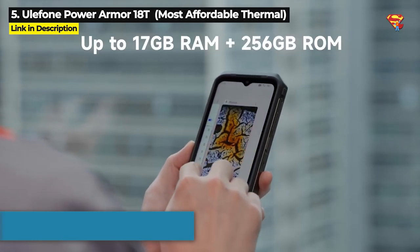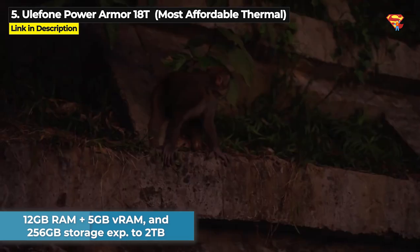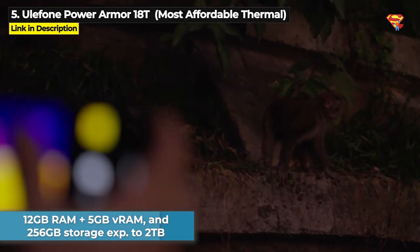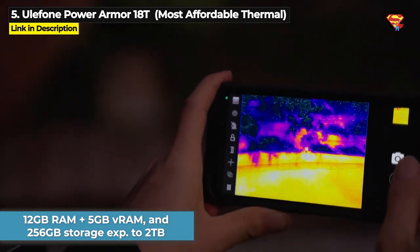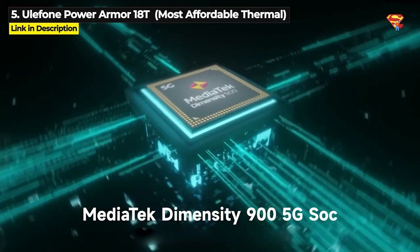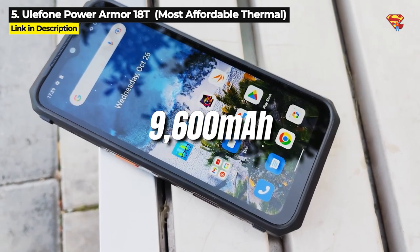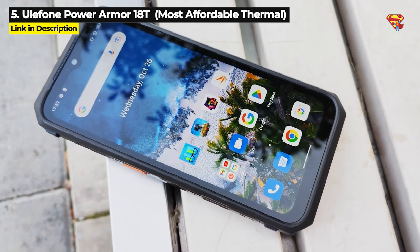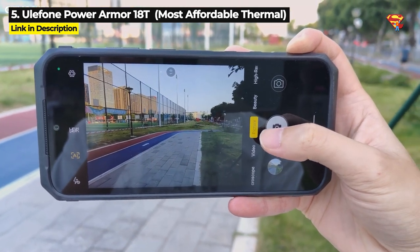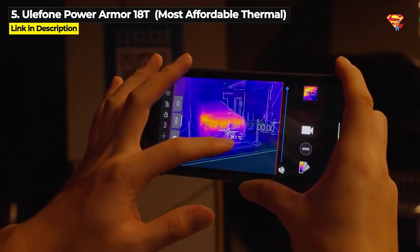This monster has 12GB of RAM plus 5GB virtual RAM and it's got 256GB internal storage that is expandable up to 2TB. It runs on the Dimensity 900 chipset. It's got a 9600mAh battery, a 108MP main rear camera, plus a FLIR thermal imaging camera.